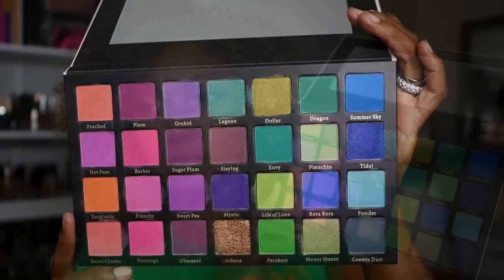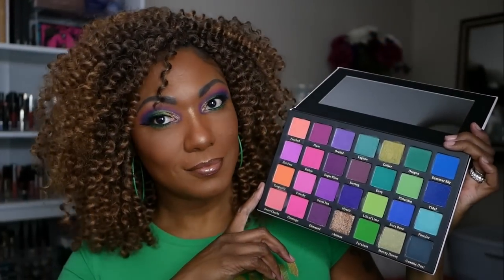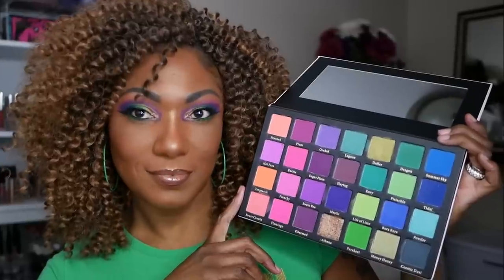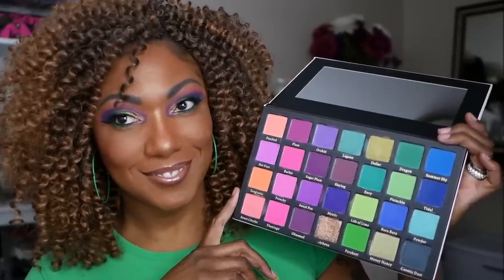I fell in love with it when I first saw it. Now, I was a little intimidated, but once I figured out what look I wanted to come up with, I had a lot of fun creating this.